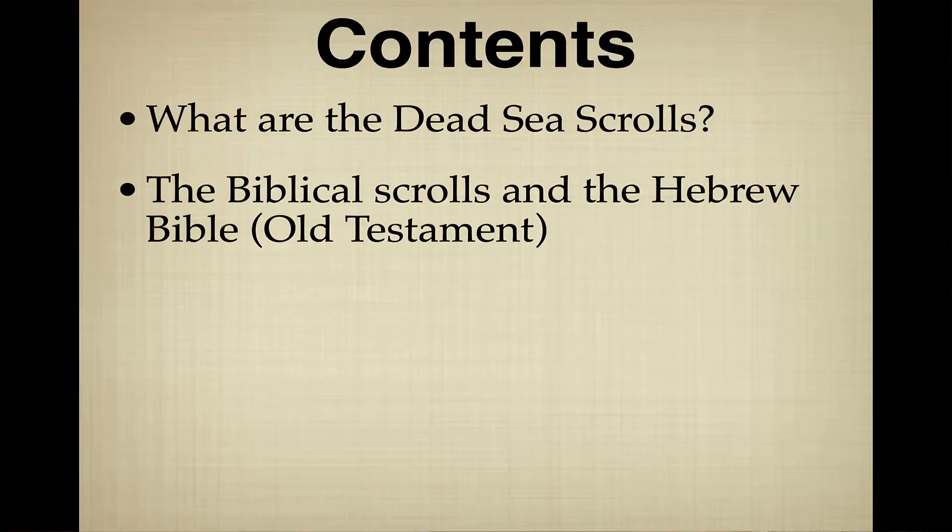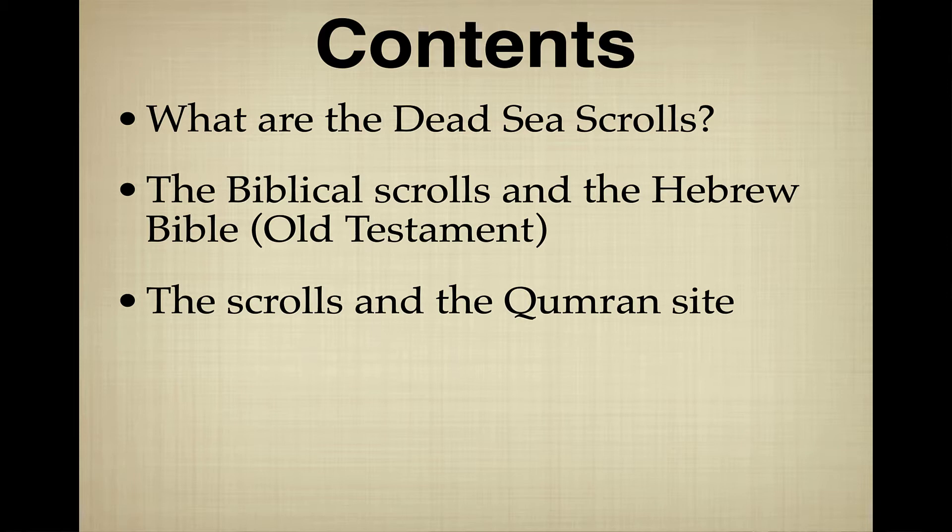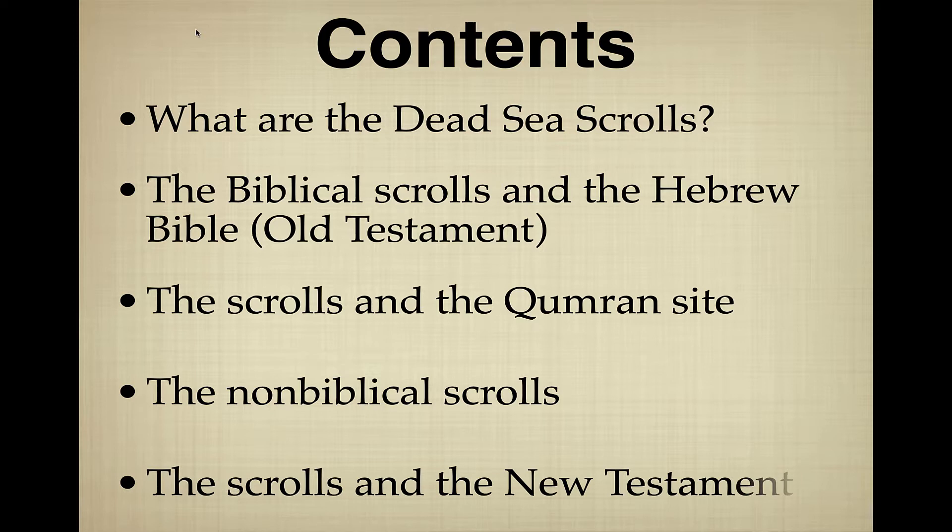Let's look at the main contents of the scrolls. First, we'll talk about what are the Dead Sea Scrolls. Second, we'll talk about the biblical scrolls and the Hebrew Bible, because some of the scrolls were actual texts of the Hebrew Bible or Old Testament and others were not. We'll then talk about the relationship of the scrolls and the Qumran site, the non-biblical scrolls, and what they tell us about the life, culture, and beliefs of the first century BCE and first century CE. And finally, the relationship of the scrolls to the New Testament.